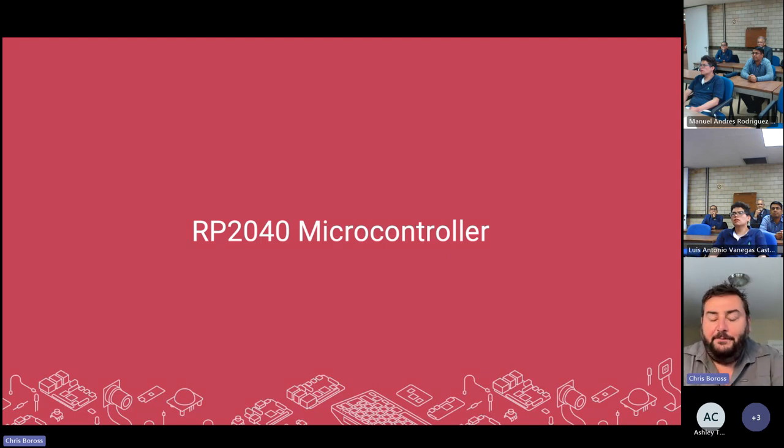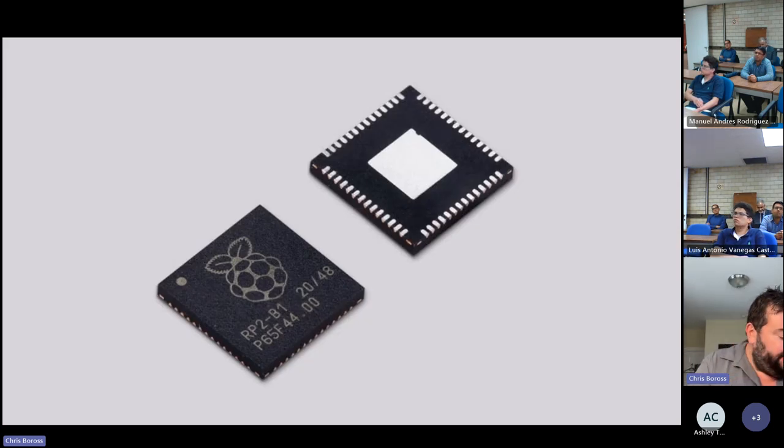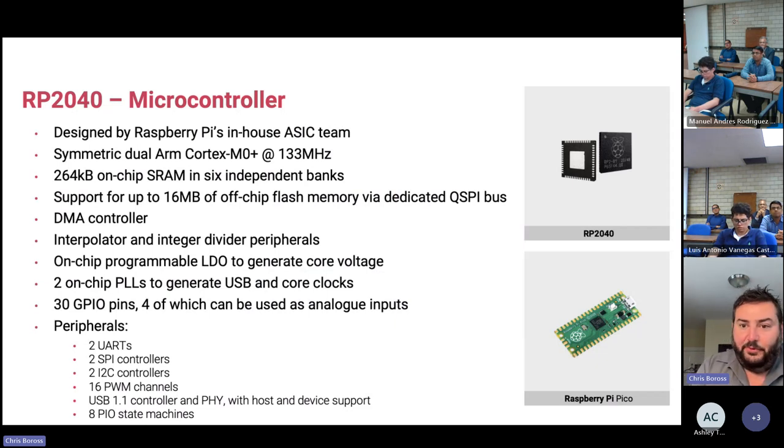The last topic is the RP2040 microcontroller, which launched in 2021 during the pandemic. It's been fantastically successful — our very first microcontroller designed ourselves by our in-house ASIC team. It's got symmetric dual Cortex-M0+ processors running at 133MHz — quite a lot for a sub-one-dollar microcontroller. It's actually priced at 70 cents.